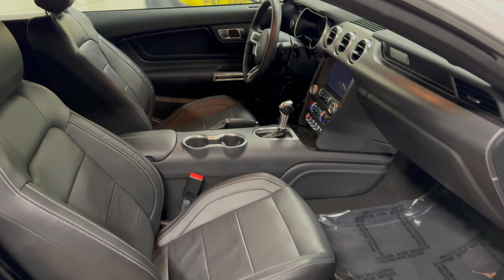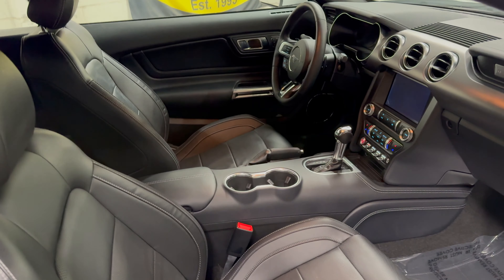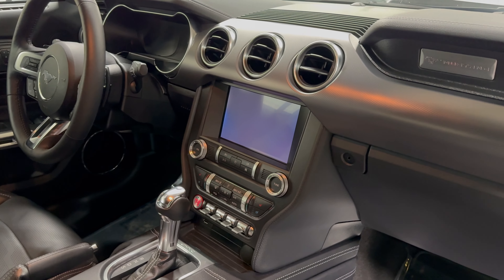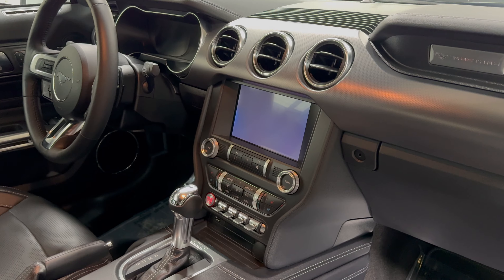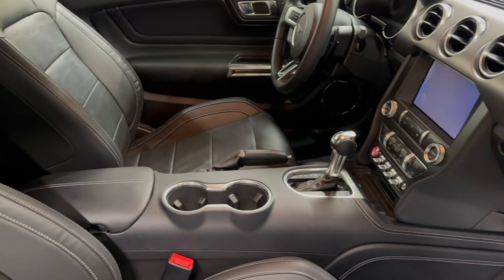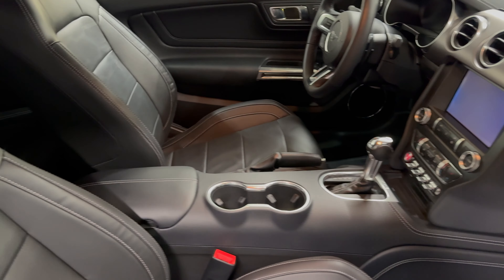You have dual power seats, ABS, side airbags, traction control, Bluetooth, and a backup camera. You also get a nice large infotainment display — I'll show you more of that inside. It is automatic with paddle shifters.